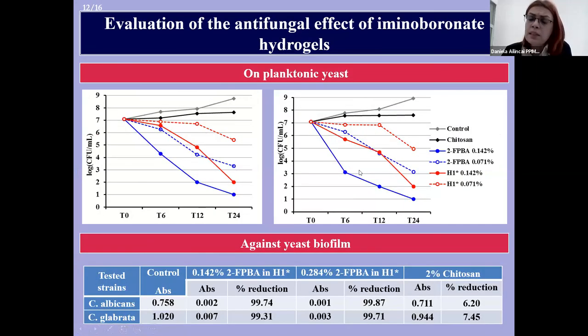The antifungal activity of the obtained hydrogels was evaluated on two Candida strains — Candida glabrata and Candida albicans — on both planktonic yeast and biofilm. For comparison, measurements were also carried out for the individual hydrogel components at similar concentration as in the hydrogels: the chitosan solution and the 2-formylphenylboronic acid solution.